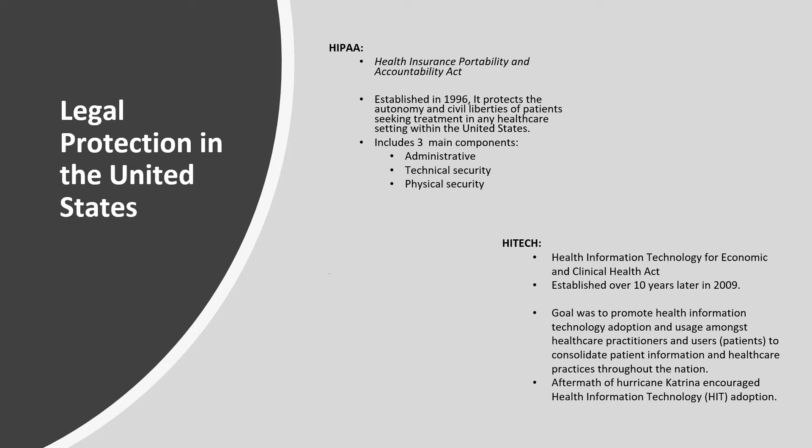Healthcare personnel noticed that with patients losing their health records, they were unable to obtain proper, adequate, and rapid treatment as needed, especially in those endangered areas. The overall goal of HITECH was to promote health information technology adoption and usage amongst healthcare practitioners and users such as patients, to consolidate patient information and make healthcare practices more accessible throughout the nation. The aftermath of Hurricane Katrina also pushed the need for electronic health records, taking some of the administrative stress off patients as well.